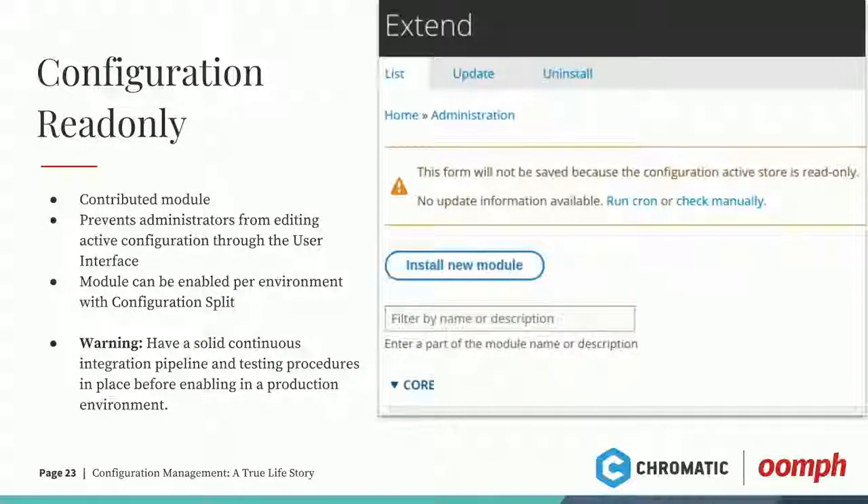There's a huge caveat to this module: you need to have a solid continuous integration pipeline in place because this is not forgiving. How many of us have deployed some bad config and had to cowboy-code that stuff to get the site back working before the client realized you took down their site? This will not allow you to make changes in the UI — you can override this and use configuration importing with Drush. But unless you have a solid CI plan in place and you're familiar with the command line to make configuration changes with Drush, you're going to have a bad time. Make sure your team is on the same page about how dangerous this can be if you regularly deploy and make fixes in production.